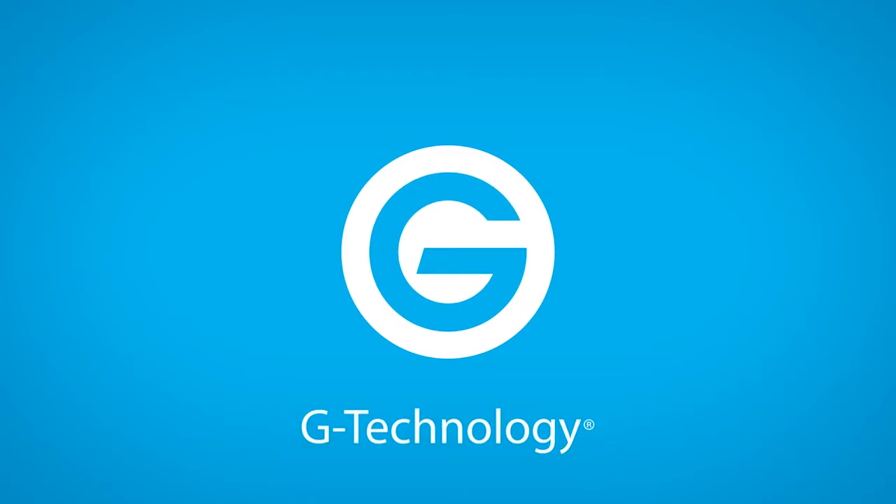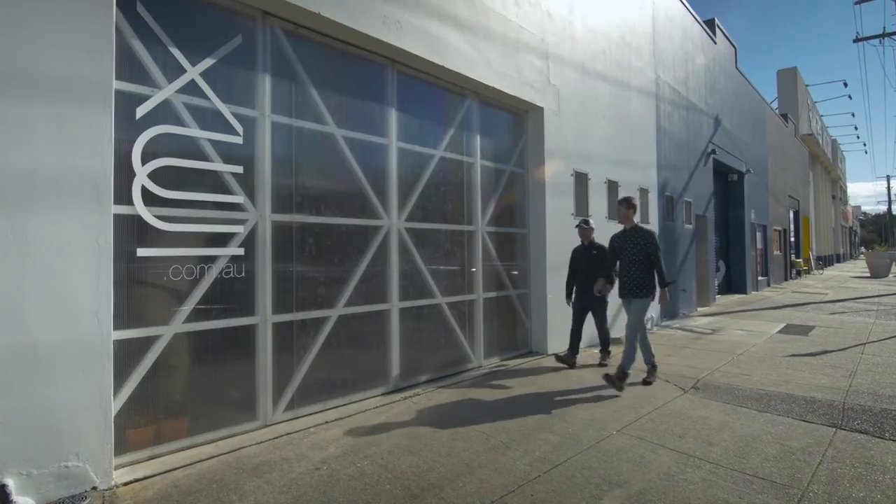Hi guys, welcome to Industry Insights. I'm Clinton Hahn and over the next few episodes we'll be meeting with filmmakers and industry professionals to talk about all things gear, news, photography, and filmmaking. This episode we'll travel to Newcastle, two hours north of Sydney, to meet Shane Burrell, the owner of Final Post.